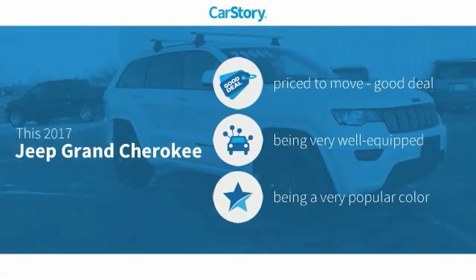CarStory research indicates this vehicle as being priced below the average market price, loaded with features.